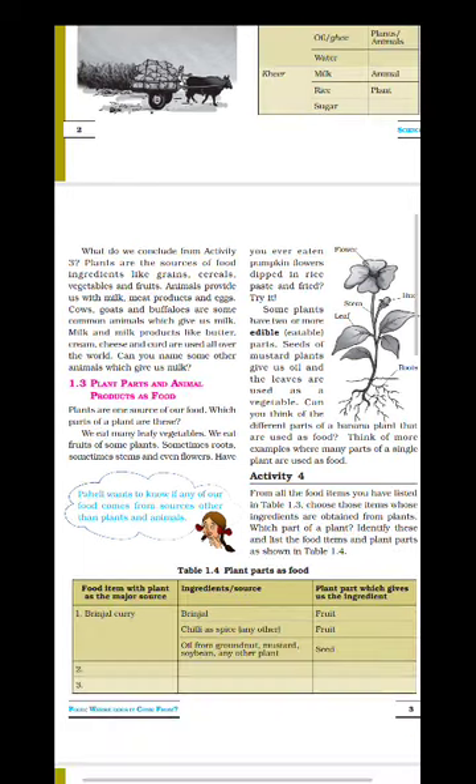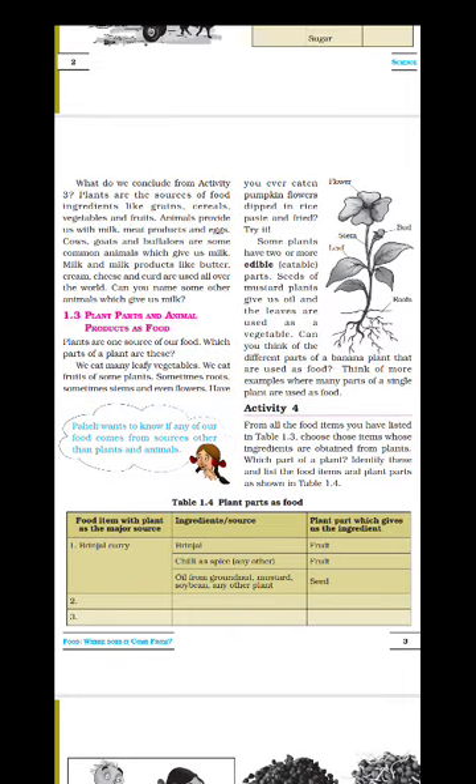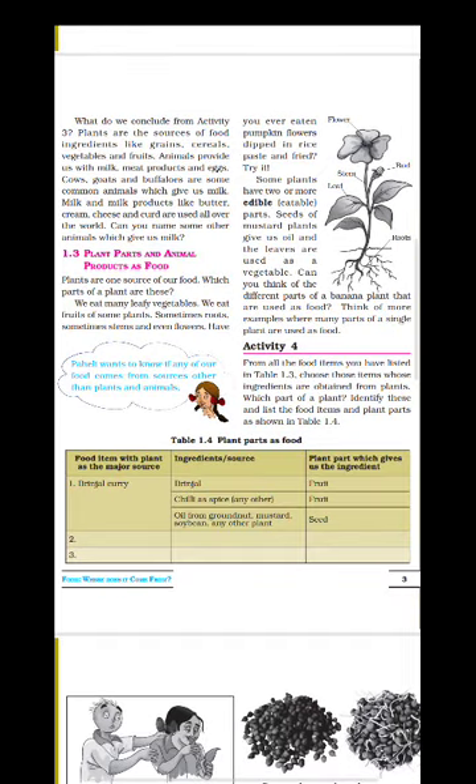Next is plant parts and animal products as food. Plants are one source of our food. We get many leafy vegetables, and we eat fruits, roots, and stems of some plants. Here a picture of a plant has been given showing the flower, bud, stem, leaf, and roots. The parts of the plant that we eat are called the edible part or eatable part. For example, if the seeds of the mustard plant are eaten, then the edible part is the seed. Similarly, leaves can also be used as a vegetable, so the edible part is the leaf.